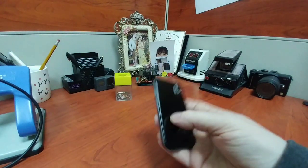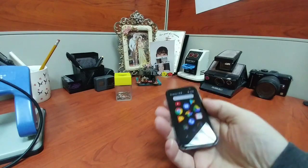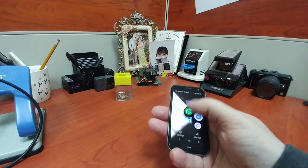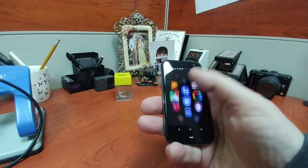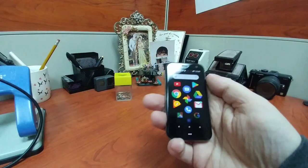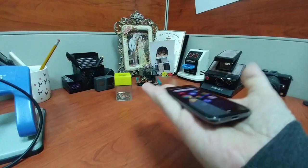It has 12MP and 8MP cameras and it's running Android 8.1. It's not got a skin, but the Android is laid out in a way to make it easier for such a small phone. I mean, you can see how small that is in my hand.